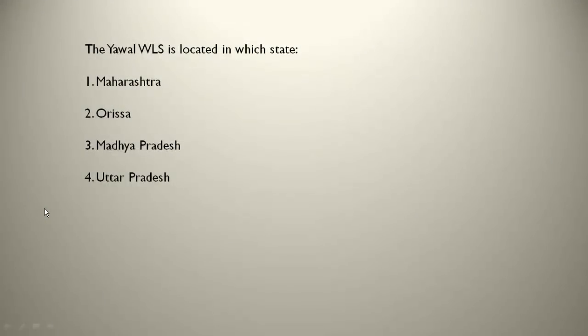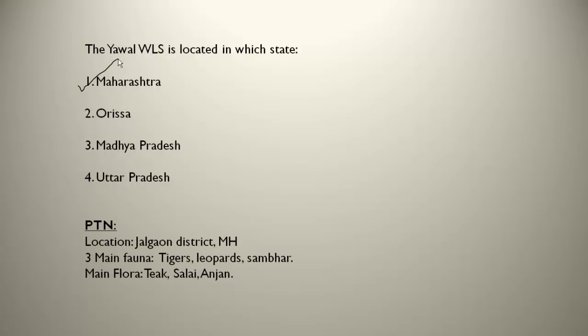The Yawal WLS is located in Maharashtra, near the Jalgaon district. The three main fauna are tigers, leopards and sambar — tigers are found here too, making it important. The main flora are teak, salai and anjan trees.